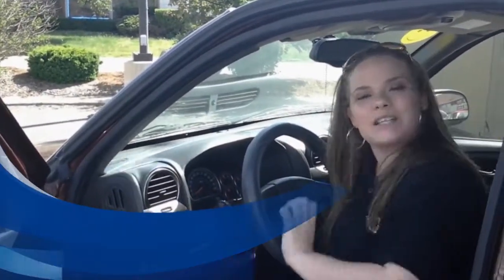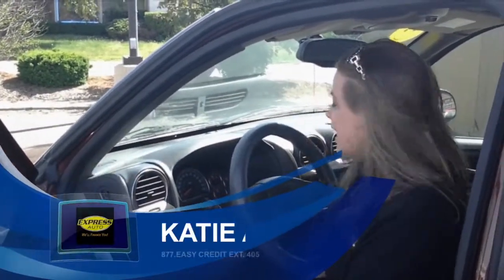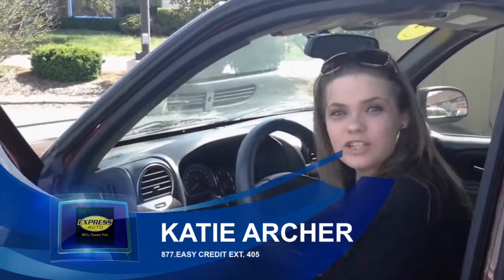Hi, my name is Katie and I'm here at Express Auto in Benton Harbor. Today I'd like to show you the 2004 GMC Envoy.